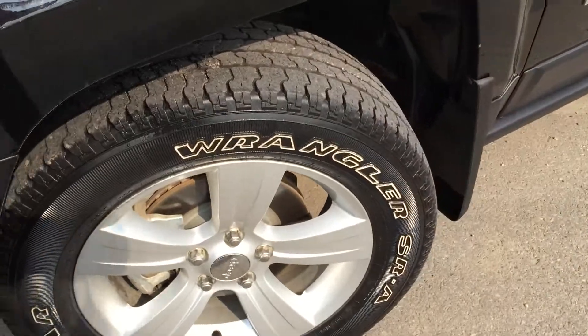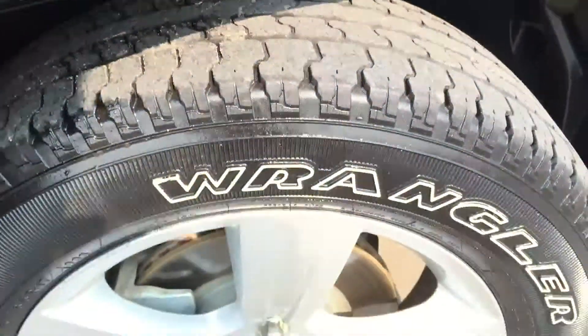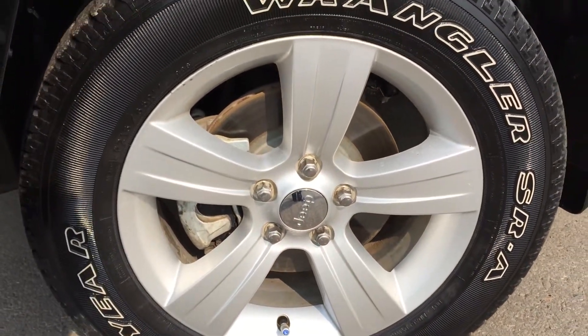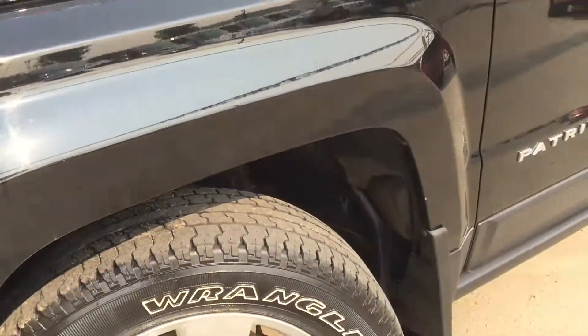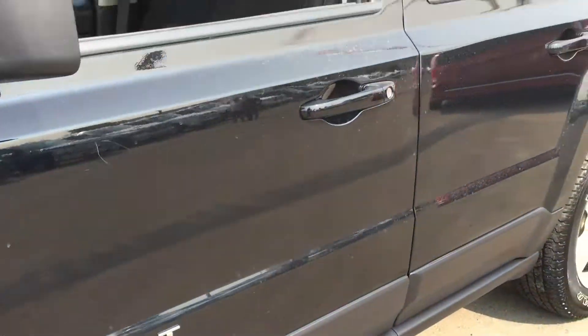Coming on down you're going to be riding on top of 17-inch Goodyear mud and snow tires. They're sitting on top of a steel rim, you have four wheel disc brakes and nitrogen all the way around. In addition you've got these fender flares, mud flaps and rock guard all the way down the side.